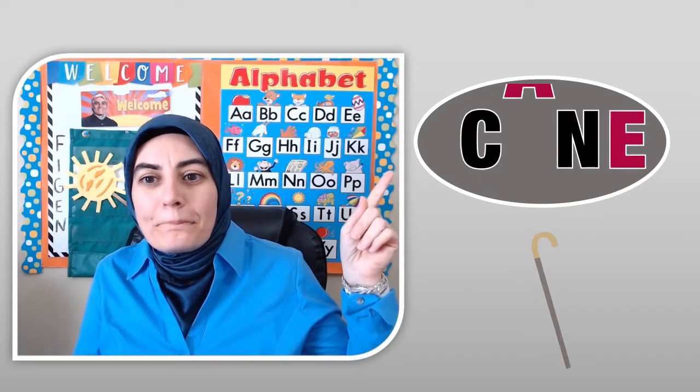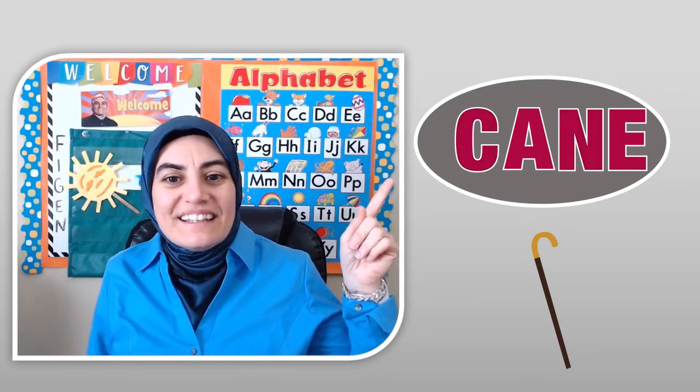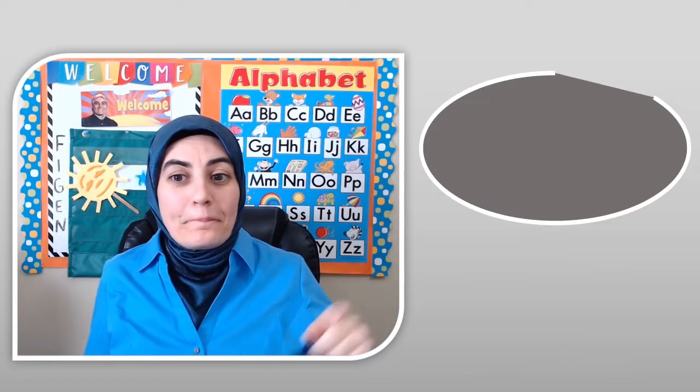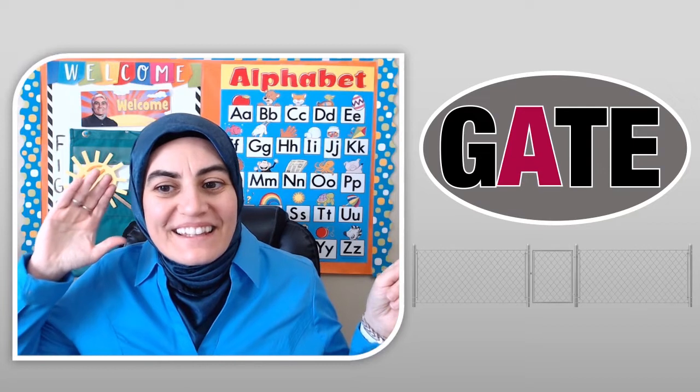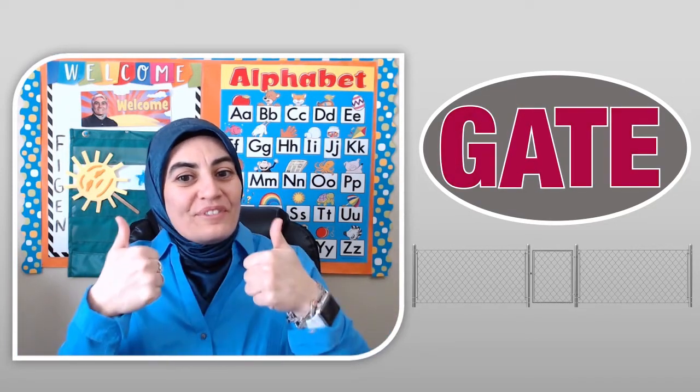Here's another one. Cane. One more. Gates. Very good!